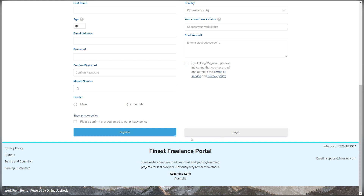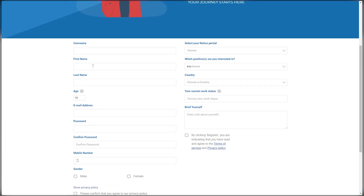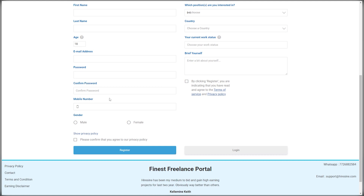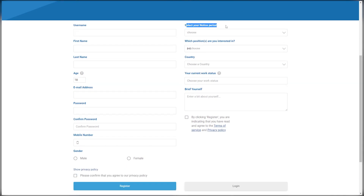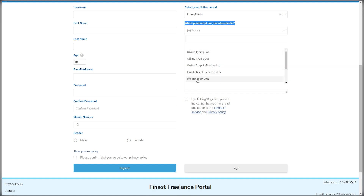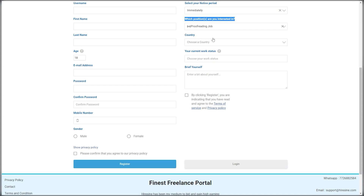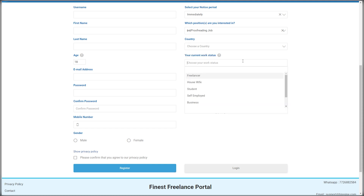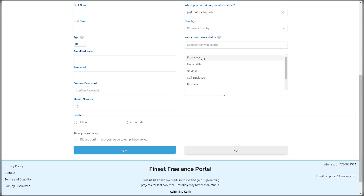I'll walk you through everything step by step. First, you must enter a username, first name, last name, age, email address, and password. Then, simply enter your mobile phone number and select your gender. Make sure you carefully select your notice period and click on 'Immediately' so you can get accepted right away and start earning money. The next question will be which position you are interested in. You can choose proofreading work because we want to generate money by utilizing Microsoft Word files. Now, find your country, and for your present employment status, simply click on 'Freelancer.' It is critical that you choose Freelancer since your chances of being approved will get substantially better.